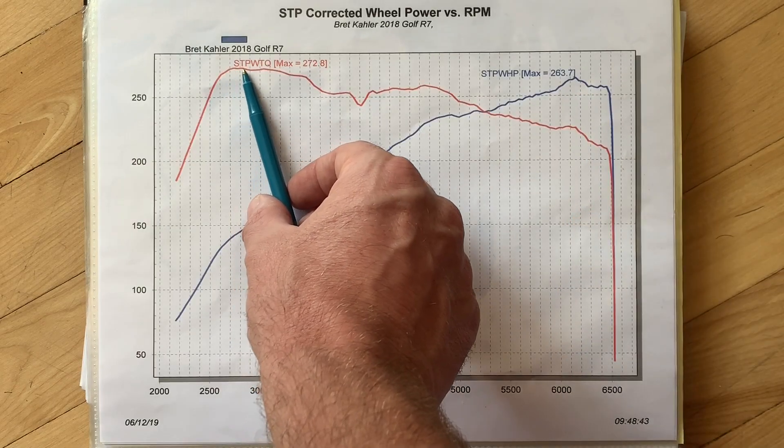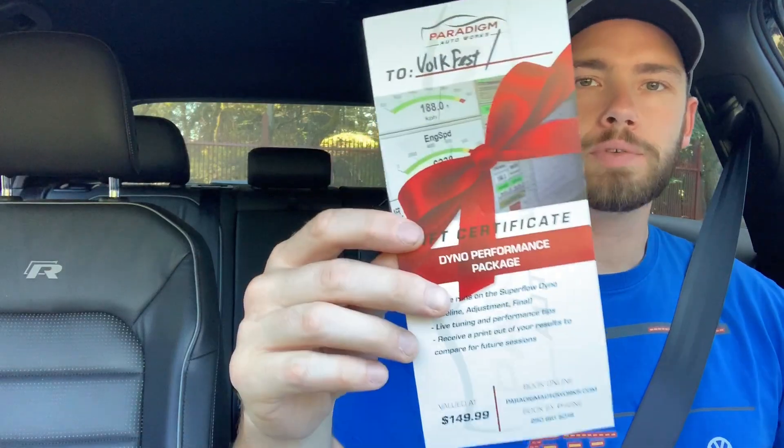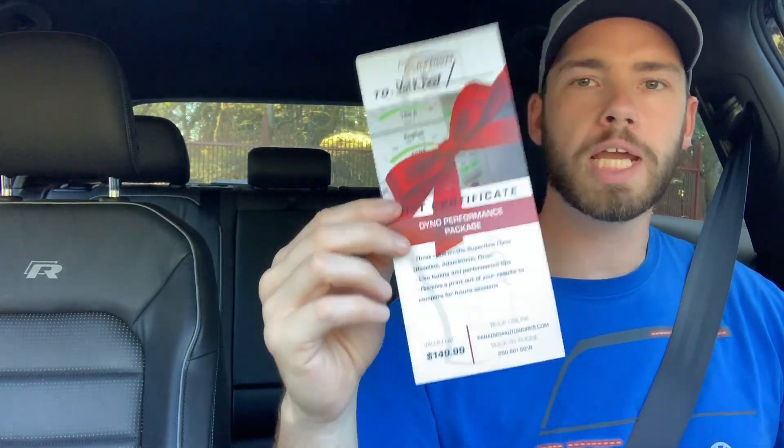The Shell torque curve is also smoother and seems to hold a flatter line when climbing in RPM. Just before ending this video, I wanted to share that while I was at VolksFast 2019, I won this gift card to Paradigm Auto. I'm super excited about winning this gift card, so please comment below what you want to see me test on the dyno with my Golf R.